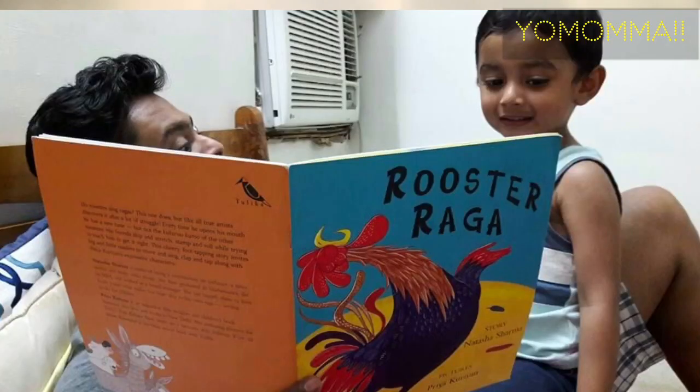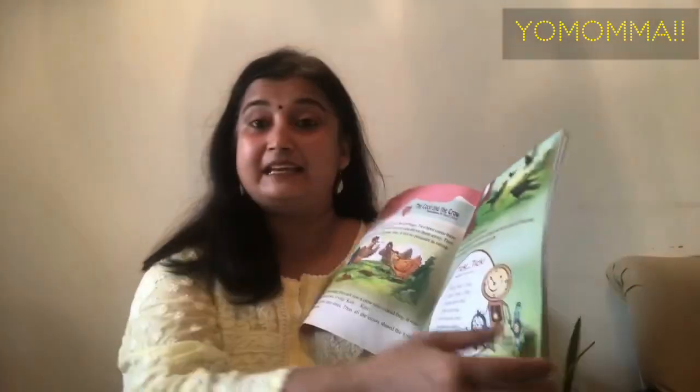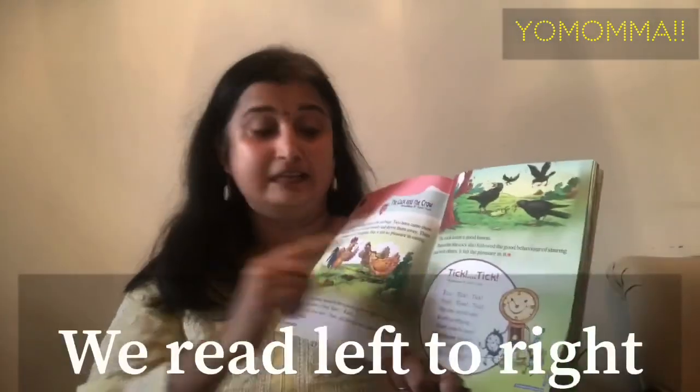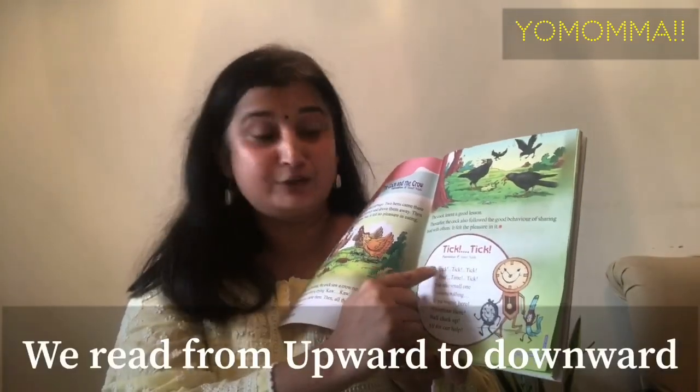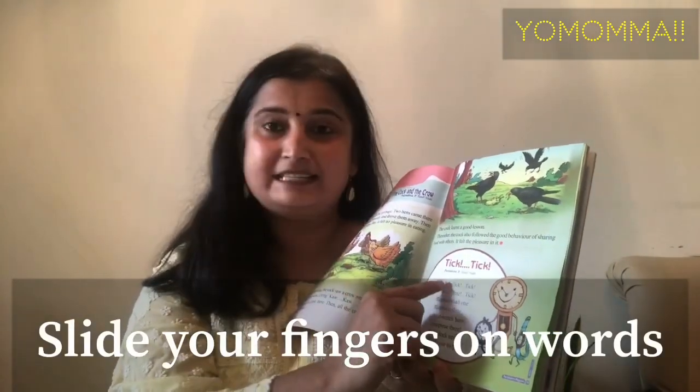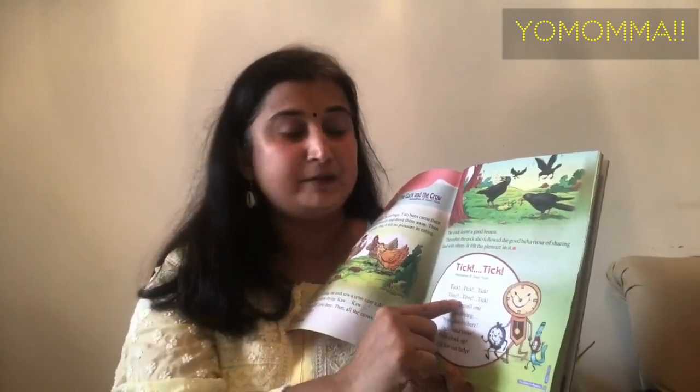Read to your child every night — it is a great bonding technique. At night, when things are quiet and relaxed, you can read a book to the child. This also teaches them how to hold books, flip pages, and that we read left to right, top to bottom. When you read each word, you can slide your finger along.